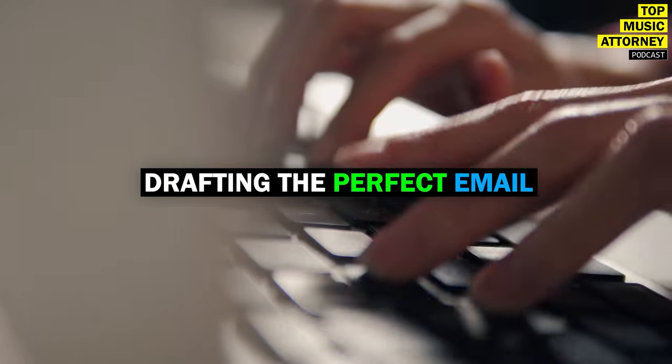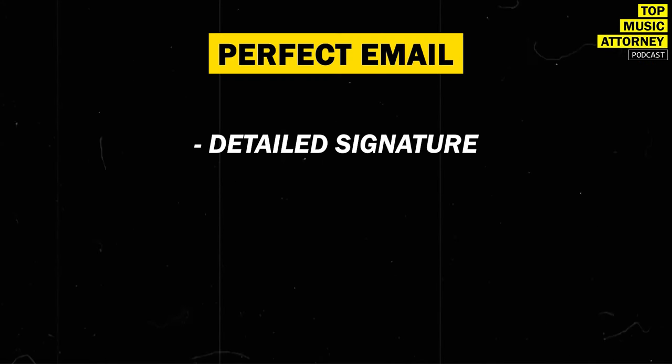When drafting your email, brevity is key — get to the point. Before you email anyone, make sure your email signature includes your name, what you do, your website, and your social media links, because that's your mini resume. If someone opens your email and gets curious, they'll click your Instagram immediately — so make sure everything is polished and they can hear your music right away.